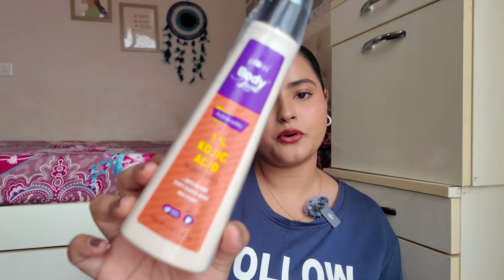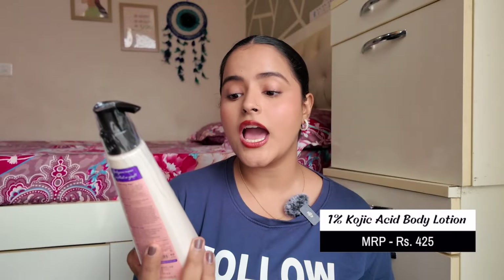I also got the Plum Shower Gel in Tripping Mimosa, which is my current favorite fragrance. Then there's a body care product — their 1% Salicylic Acid Body Wash for body acne, which I've heard is very good. I haven't tried it yet but I got it for 99 rupees so I'll try it and let you know. Another body care product is their Kojic Acid Body Lotion, which is very good for dry, dehydrated skin and works on pigmentation and dark spots.